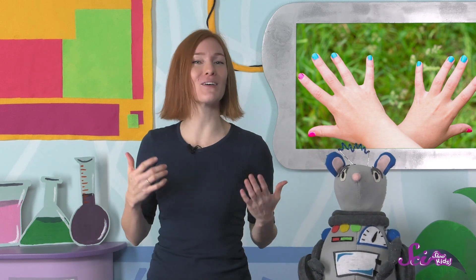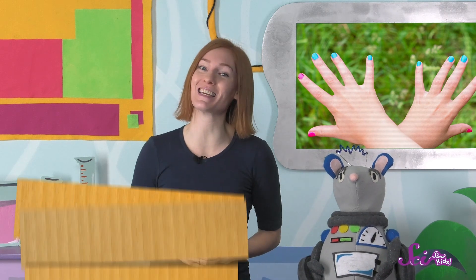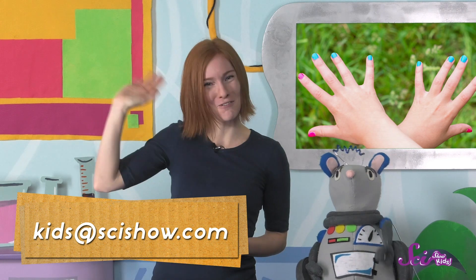What do you use your nails for? Do you think they grow fast or slow? Ask a grown-up to help you leave a comment down below, or send us an email to kids at scishow.com. Thanks, and we'll see you next time, here at the Fort!